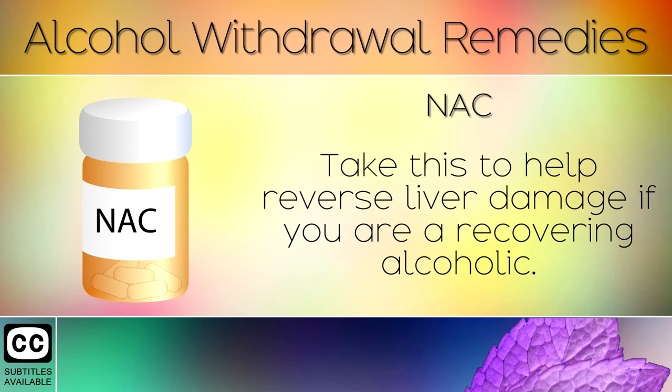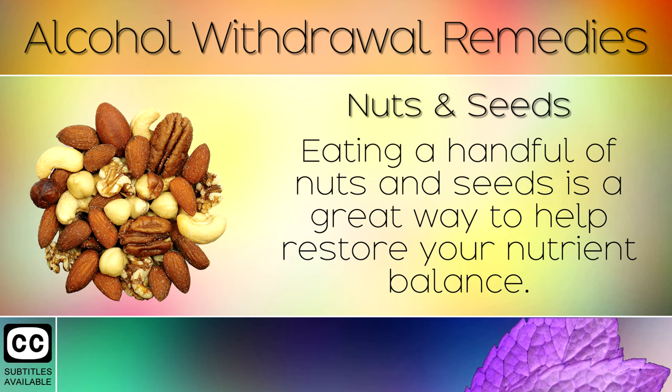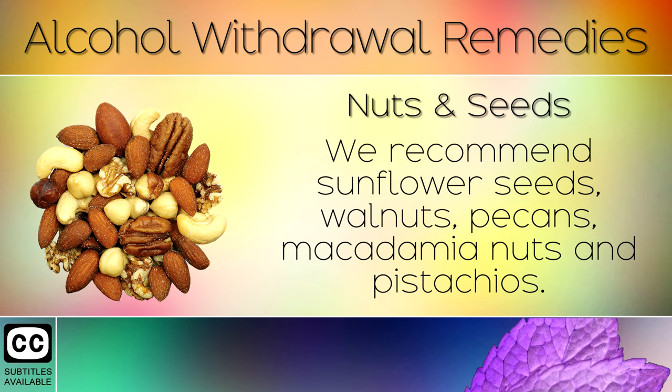Remedy 7: Nuts and Seeds. When quitting alcohol, you may experience cravings for carbohydrates and junk foods. Eating a handful of nuts and seeds is a great way to help restore your nutrient balance. We recommend sunflower seeds, walnuts, pecans, macadamia nuts and pistachios.